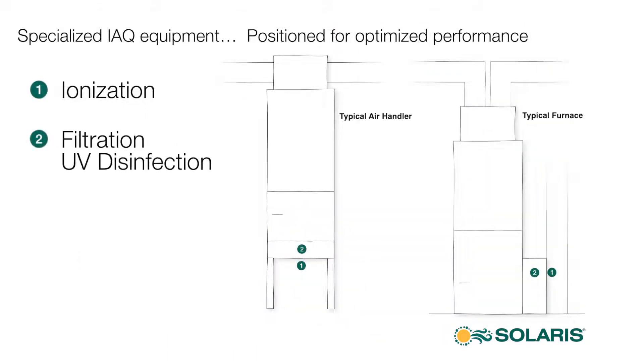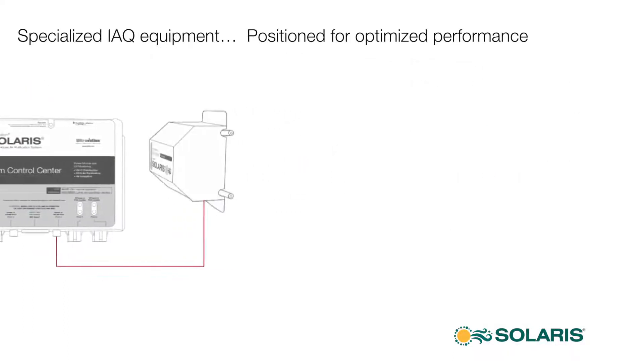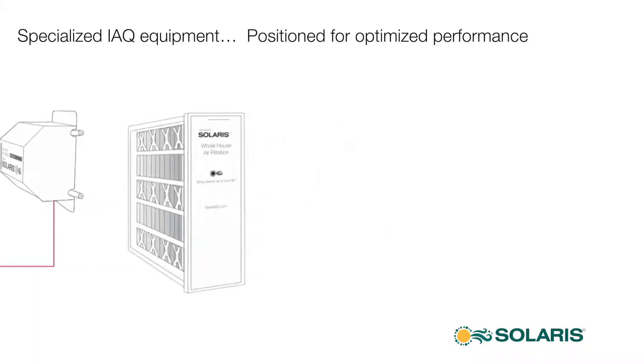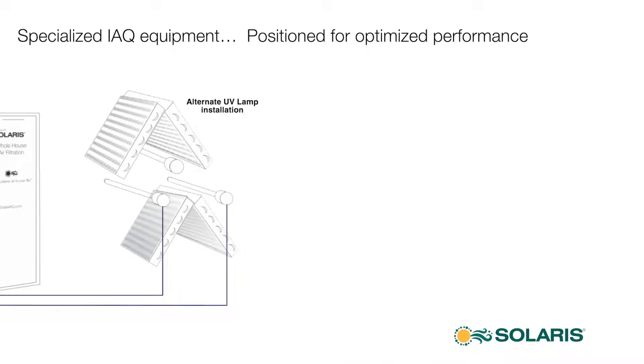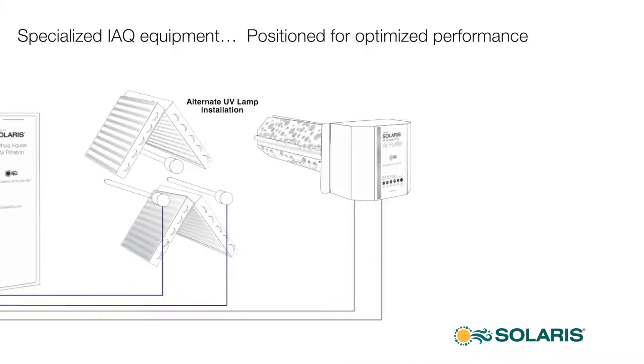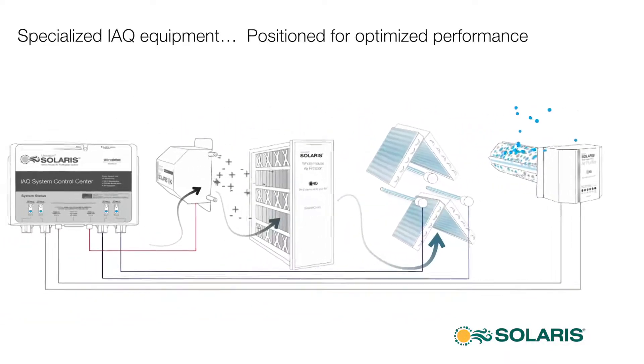Each Solaris IAQ component is optimized by strategic placement in the HVAC system. The ionizer is best placed just upstream of the filter, while the UV lights are placed in the coil area. The PCO air purifier works best in the plenum, where the purified air is immediately distributed to the indoor environment.